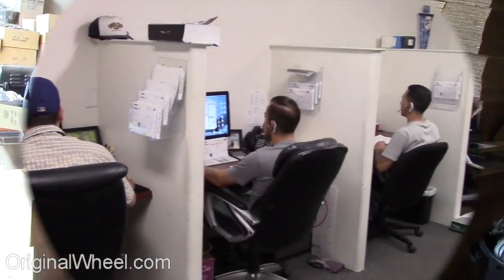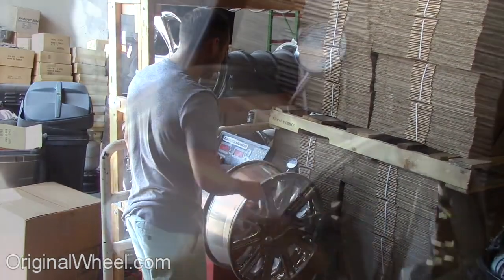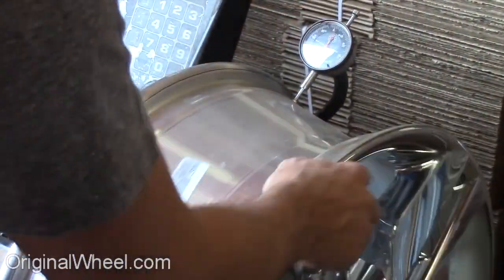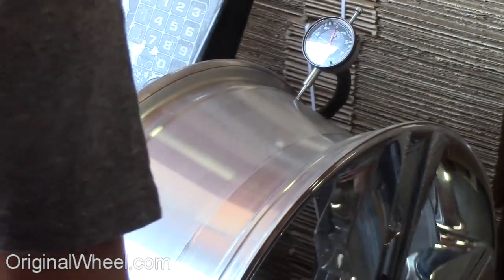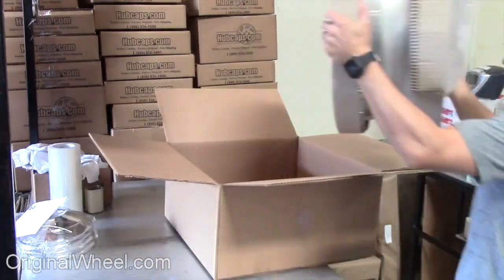Customer satisfaction is our number one guarantee — customers come first. We're not satisfied until you are. All of our wheels are hand inspected by our quality assurance team. At OriginalWheel.com, your shipping is insured.